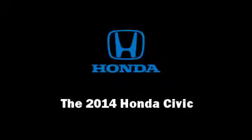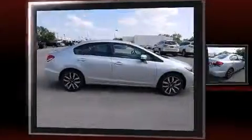Sensibility and practicality define the 2014 Honda Civic. This four-door, five-passenger sedan will allow you to take command of the road with confidence.